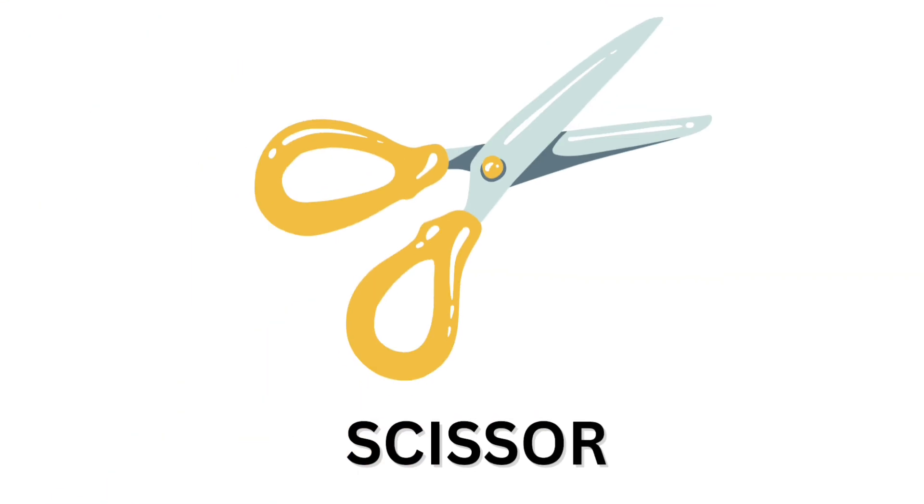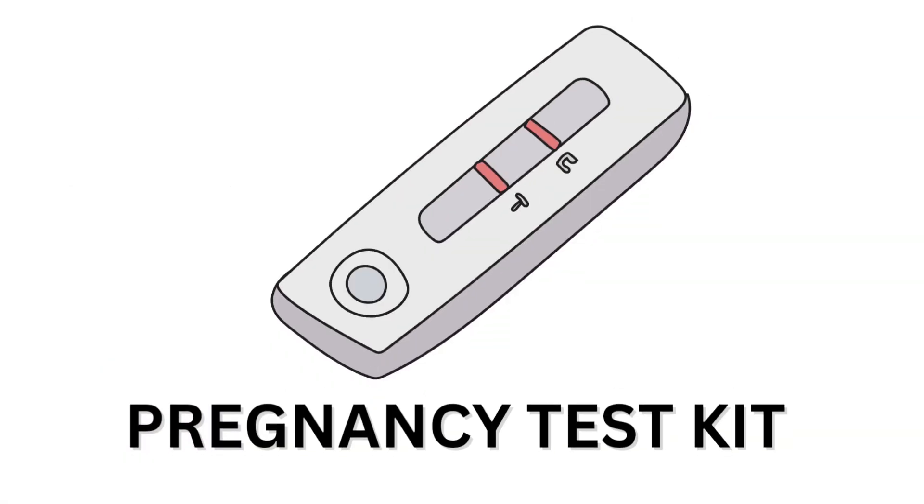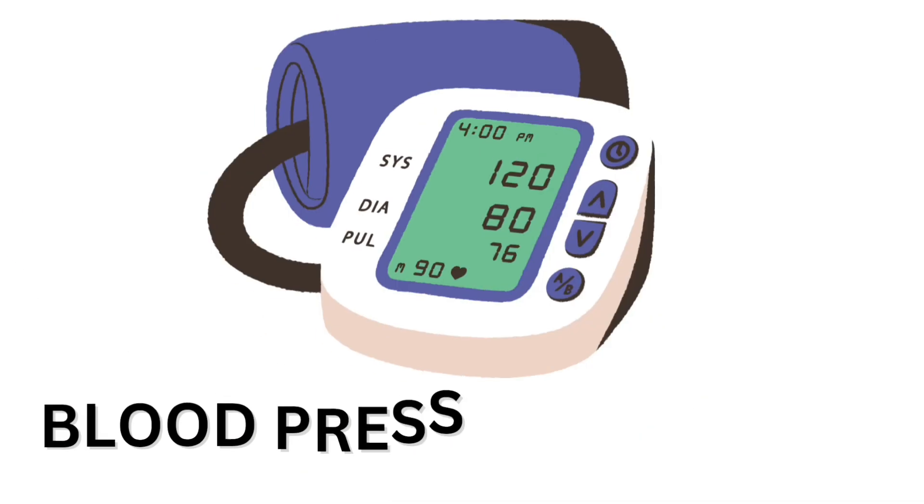Scissor. Scissor. Pregnancy test kit. Needle. Blood pressure monitor. Blood pressure monitor.